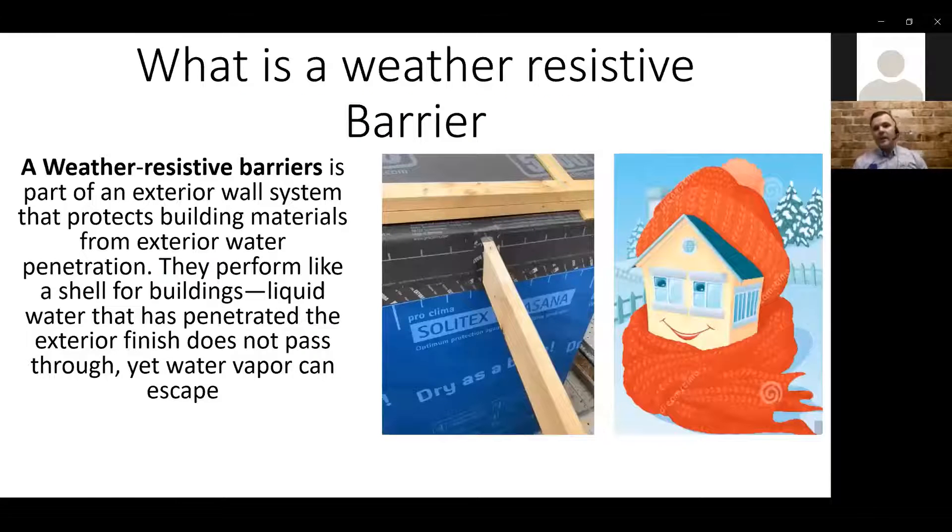Let's start at the very basics. What is a weather resistant barrier? Essentially, it's part of a wall system — we can't think of a WRB as a solution to any one problem. It is a solution as part of an exterior wall system, there to protect building materials from external water penetration or vapor penetration. It's basically a shell for the building. When liquid water penetrates through your external finish — your cladding system, your curtain wall — you're going to get moisture that penetrates through that system. Behind that, you need your protection: your weather resistant barrier.